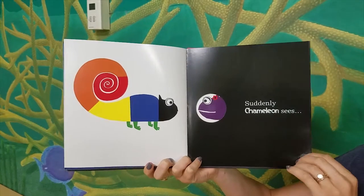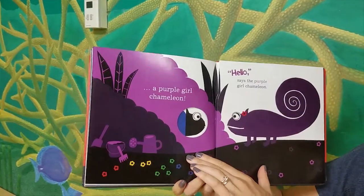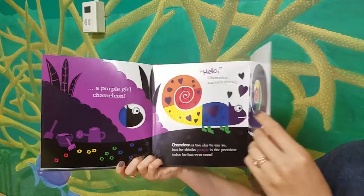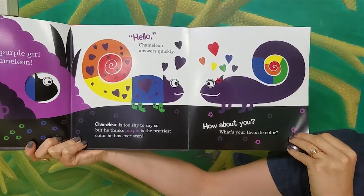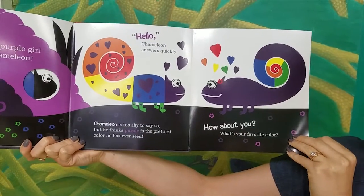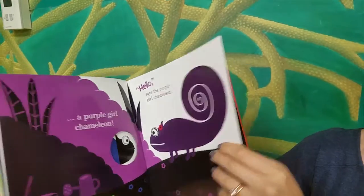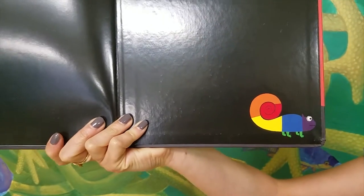Suddenly, Chameleon sees a purple girl chameleon. Hello, says the purple girl chameleon. Hello, Chameleon answers quickly. Chameleon is too shy to say so, but he thinks purple is the prettiest color he has ever seen. How about you? What's your favorite color? Look at our chameleon now — much more colorful than before.